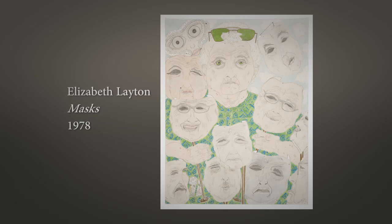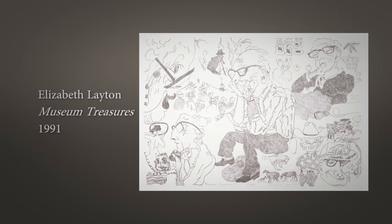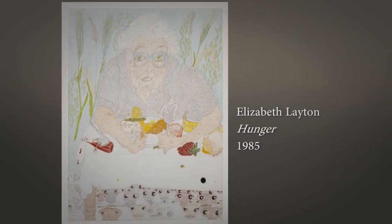I asked the teacher, who did those strange drawings of the old woman? They were done by Grandma Layton — she's 68 years old and she's taking her first art course. After I saw her work and it had affected me so strongly, I thought if it affects me this way, it will affect others.